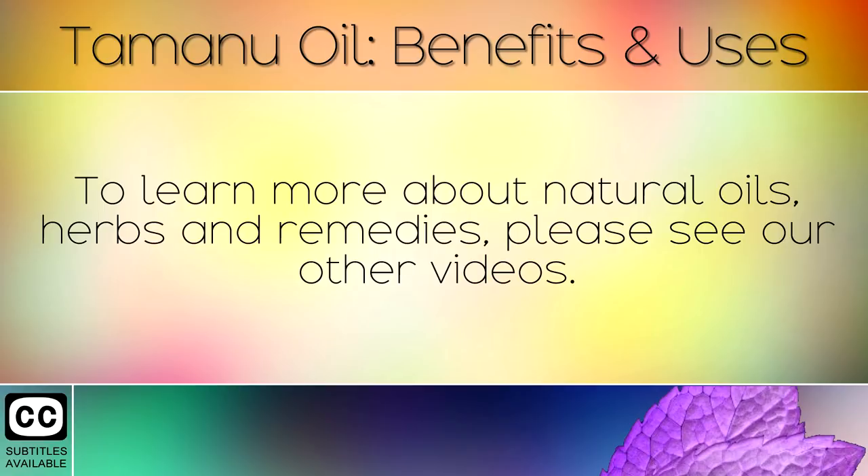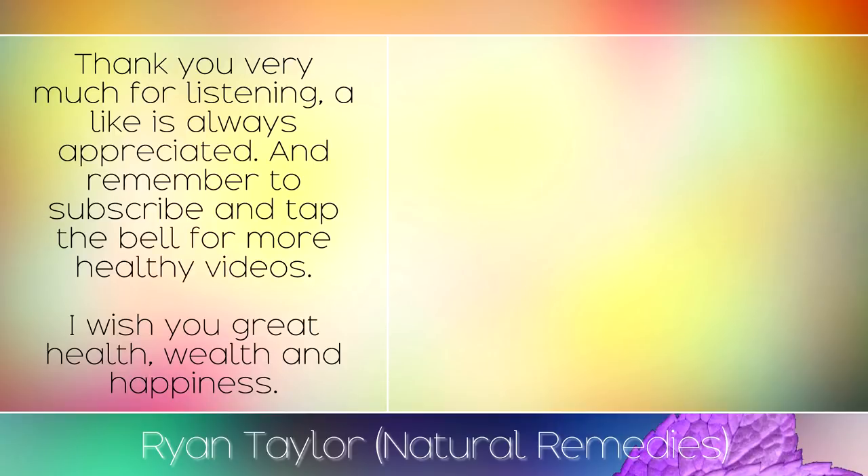To learn more about natural oils, herbs and remedies, please see our other videos. Thank you very much for listening — a like is always appreciated, and remember to subscribe and tap the bell for more healthy videos. I wish you great health, wealth and happiness.